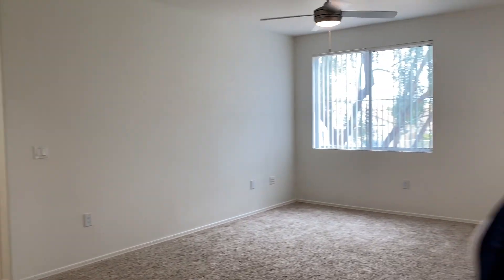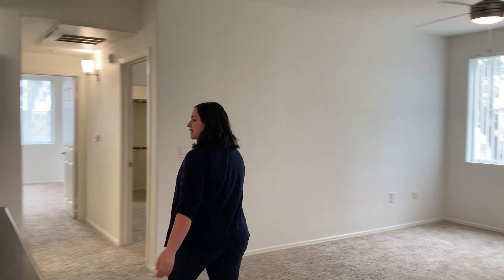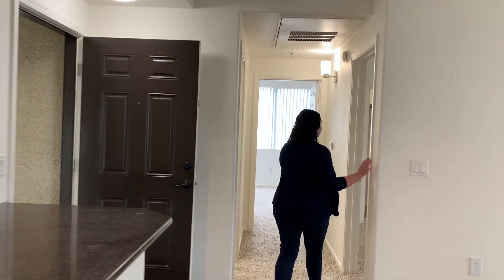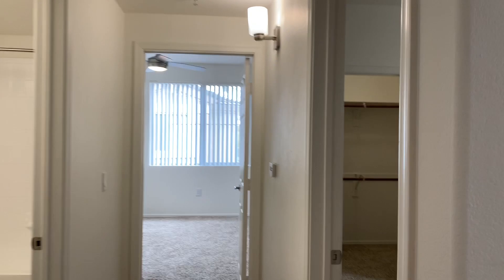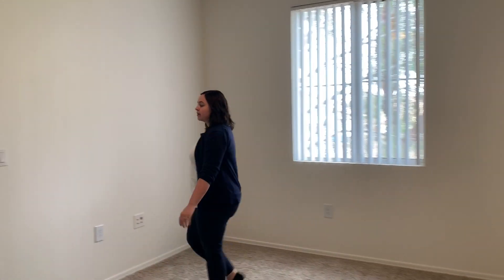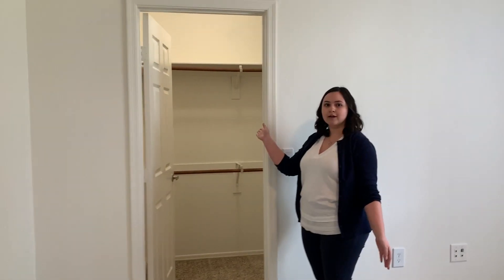As we walk back through the living area, we'll make our way towards the guest bedrooms. The first bedroom is the larger of the two bedrooms. Both bedrooms feature walk-in closets.